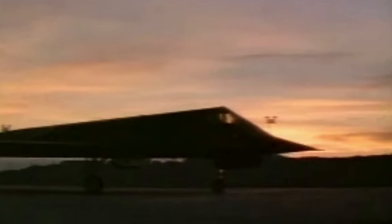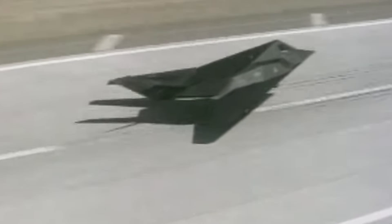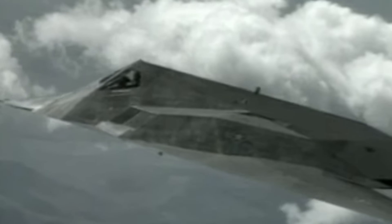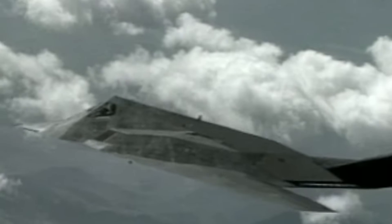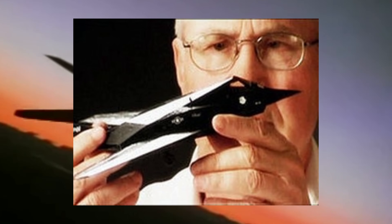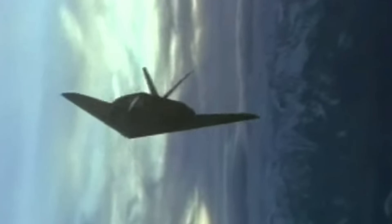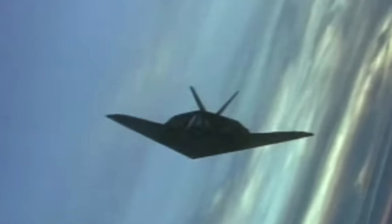The F-117's sleek angular design and advanced composite materials allowed it to navigate through enemy skies with a near-mystical ability to evade radar detection. With the F-117, a new era in military aviation was ushered in. Stealth technology, once a theoretical concept, now stood as a tangible reality, forever altering the dynamics of modern warfare. The legacy of Ufimtsev's pioneering work endures in every stealth aircraft that graces the skies — a testament to the profound impact a single mathematical breakthrough can have on human innovation.